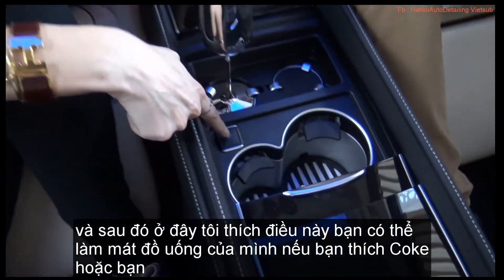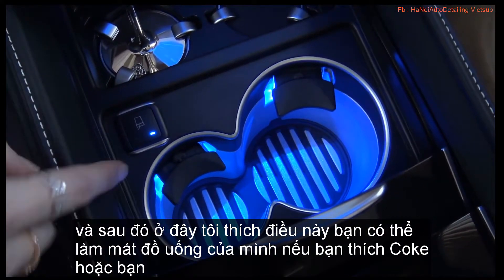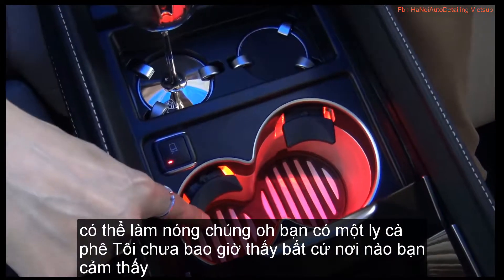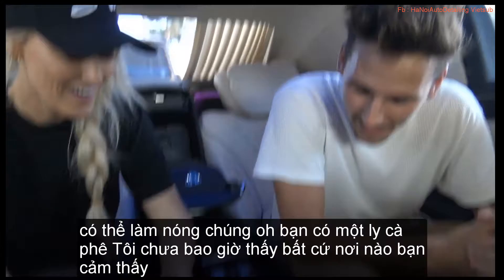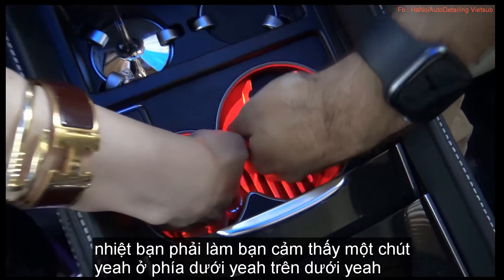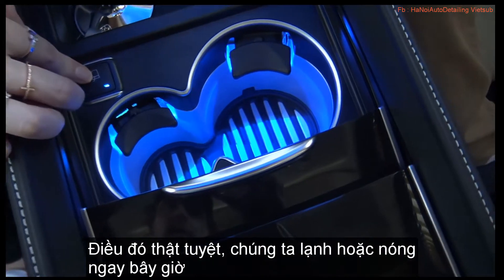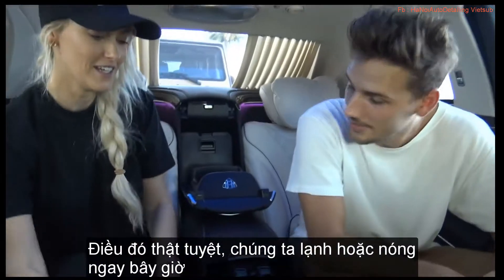And here, you can cool your drinks if you've got like a Coke and want to keep it cool, or you can heat them if you've got a coffee. I've never seen that anywhere. Do you feel the heat? Yeah, on the bottom. For cold, for hot. That's great.